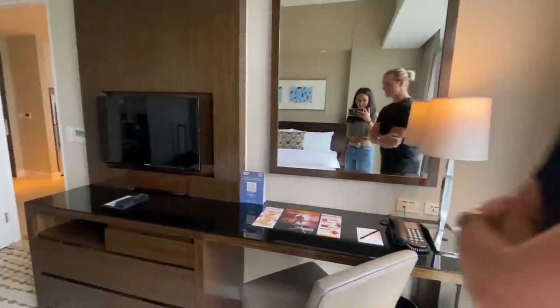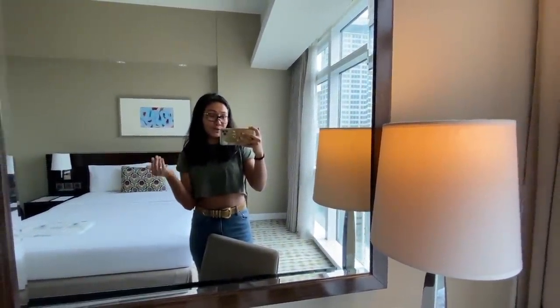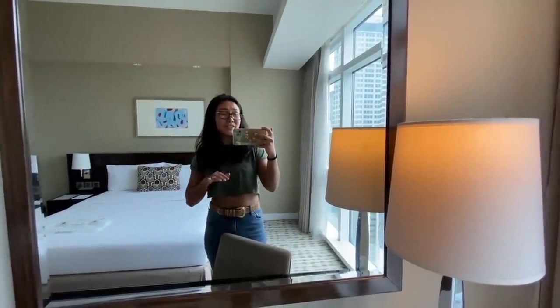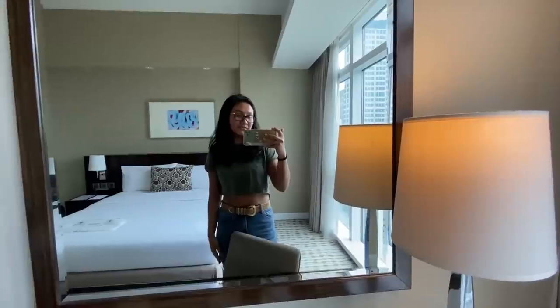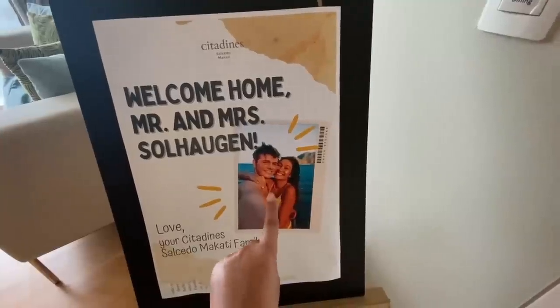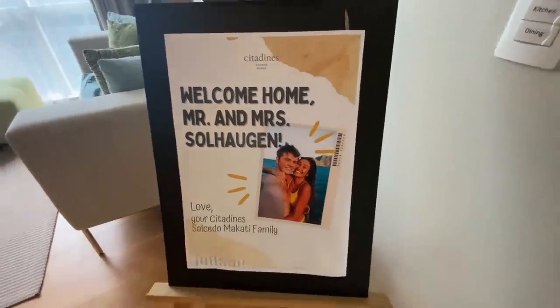We have a flat screen TV over there. This will be our home for the next three nights and four days. The reason we're here is to do some last-minute shopping because there are quite a few malls nearby Citadines Salcedo — we want to buy some gifts for our family and friends. They even surprised us with a welcome card: 'Welcome home, Mr. and Mrs. Salhagit!' They chose the right photo — this is one of my favorite pictures because it's Marv's first selfie in the Philippines, on my birthday. That ends the quick room tour. I'll put the link to Citadines Salcedo Makati in the description box if you guys want a staycation with friends or family.